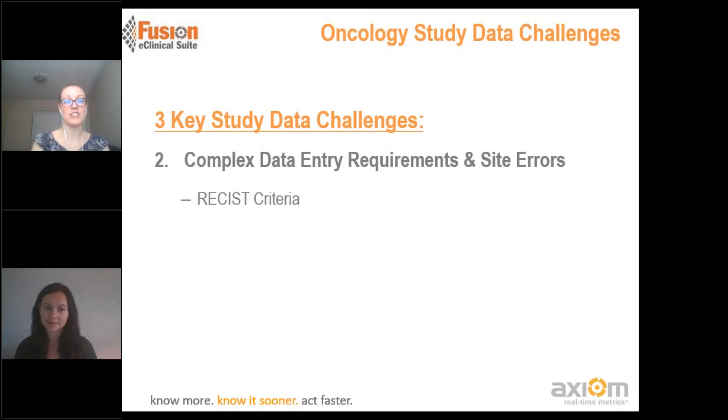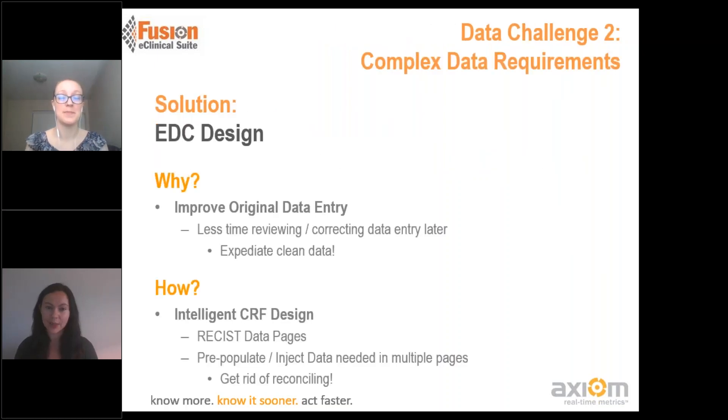Our next key study challenge is on the data entry requirements and site errors, specifically around RECIST criteria. For oncology trials, we have a lot of different data points that we're collecting on these patients, and we want to make sure that the data is going to be of the highest quality for your overall submission. In order to do that, we want to make sure that we're making it as easy as possible for the site to complete that data entry accurately and in a timely manner. When we're looking specifically around RECIST criteria and other complex data entry requirements, that's going to be all focused based off of your EDC design — how we're setting up that ECRF and the functionality and support you can leverage within a system to help make that as easy as possible.